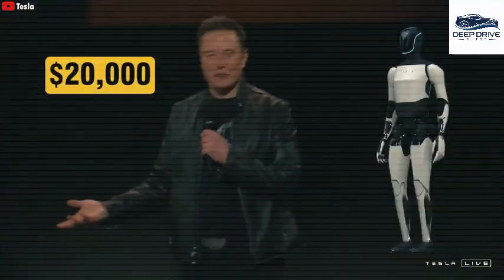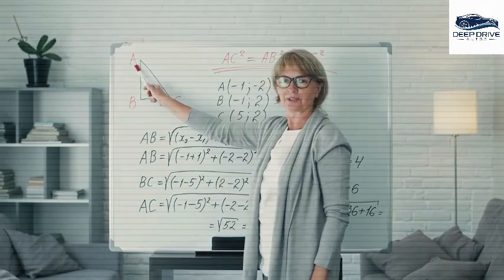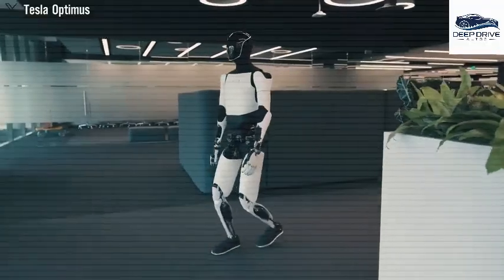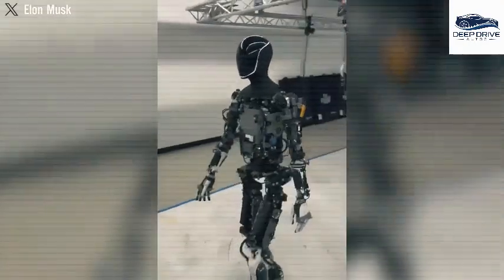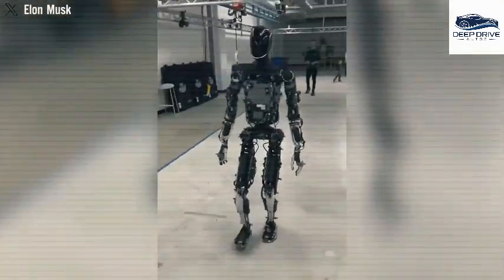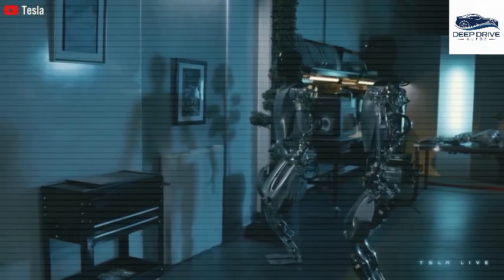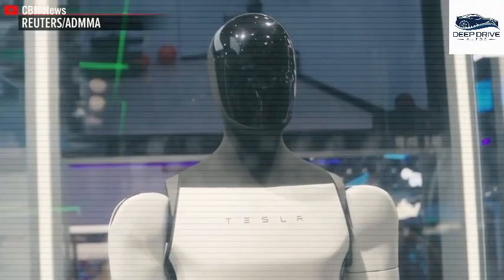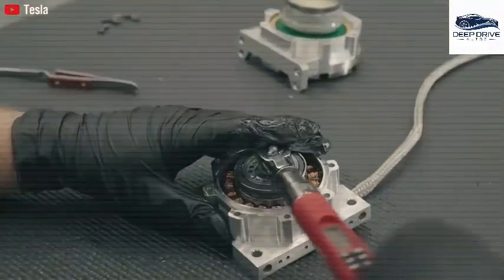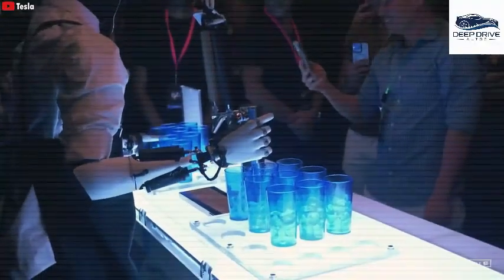Recent advancements have unveiled Optimus's capability to autonomously traverse rugged terrains, facilitated by sophisticated neural networks. The operational autonomy of Optimus allows for completely independent movement, obviating the need for remote control. Such advancements in balance and sensor technology accentuate Tesla's dedication to innovation in robotic functionalities.